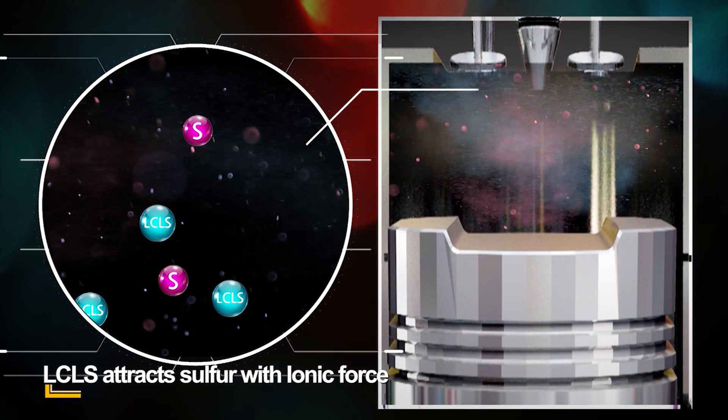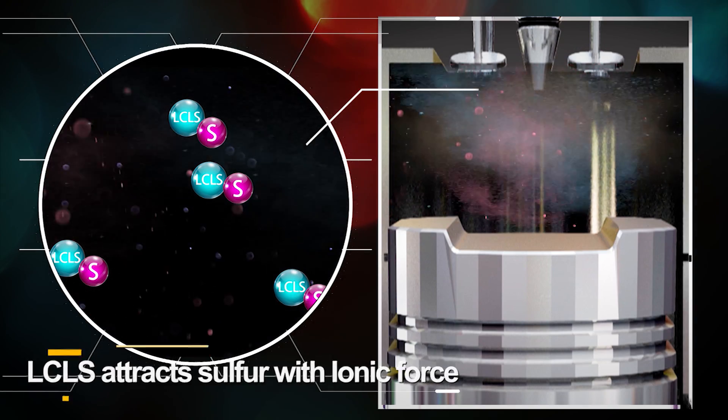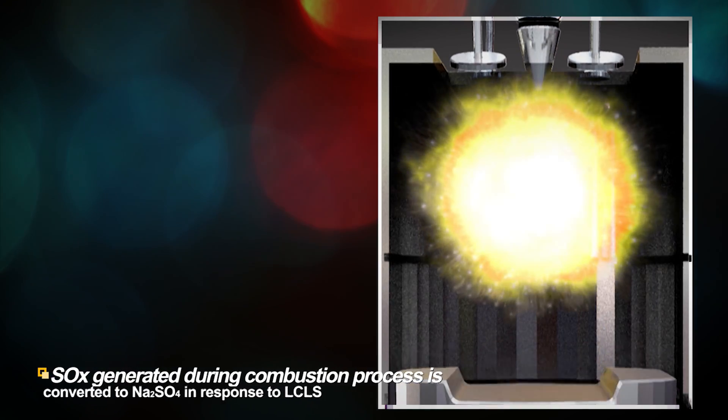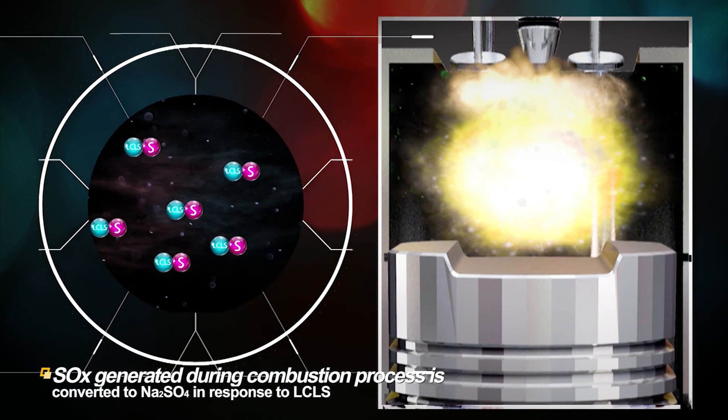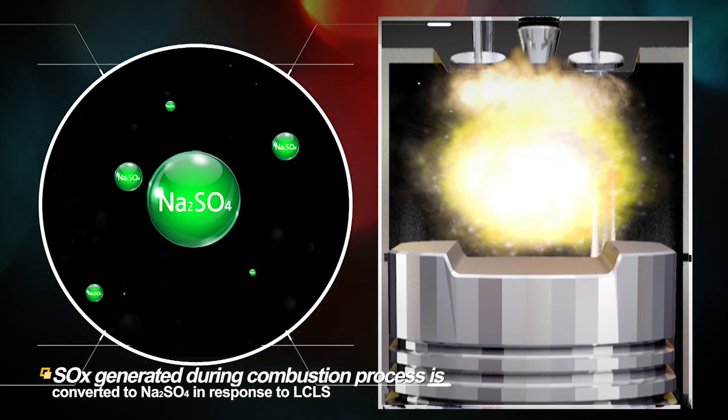Before combustion, LCLS attracts sulfur with electromagnetic force. And during combustion, sulfur reacts with LCLS and is converted to Na2SO4.